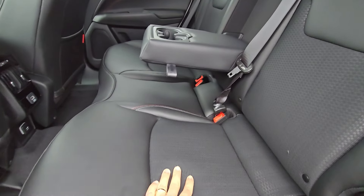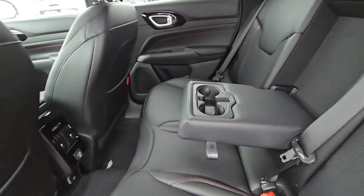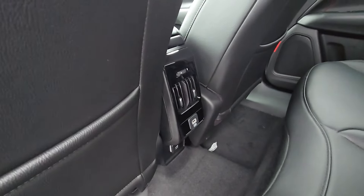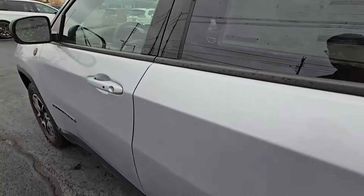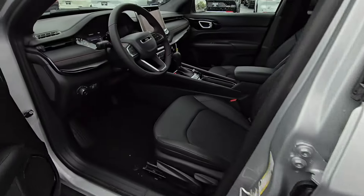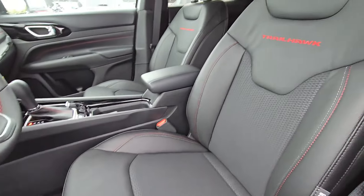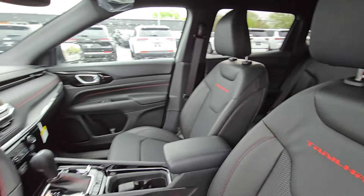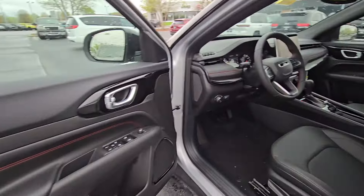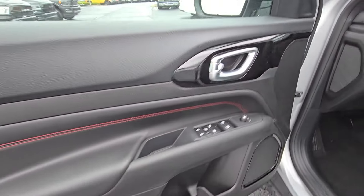Nice leather — a leather red type of material. You got the USB there in the back. Cup holders. It is starting to rain, so I'm going to try to wrap this up. Wanted to cover this one for you guys, this great deal that we have. Really cool looking Trailhawk stitching. Sharp looking interior overall, with the red stitching on the door.